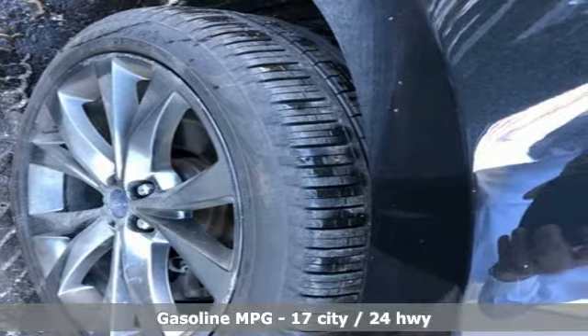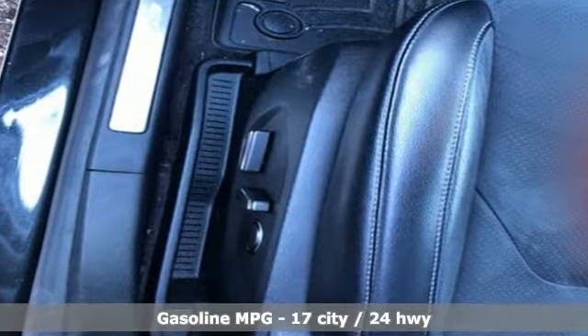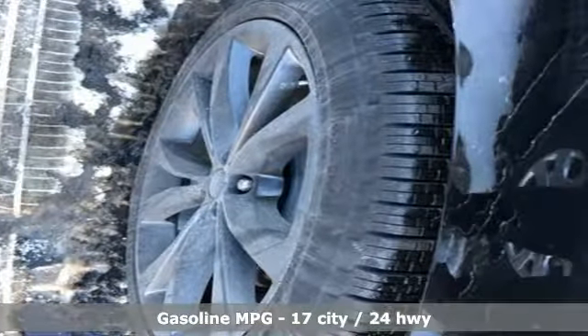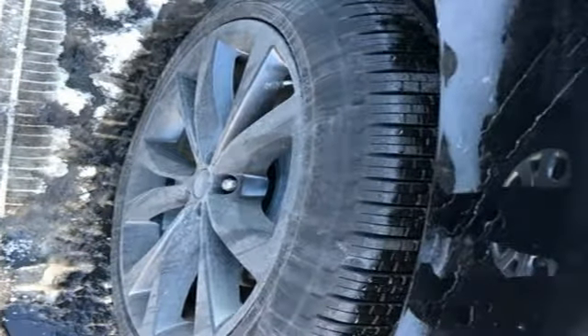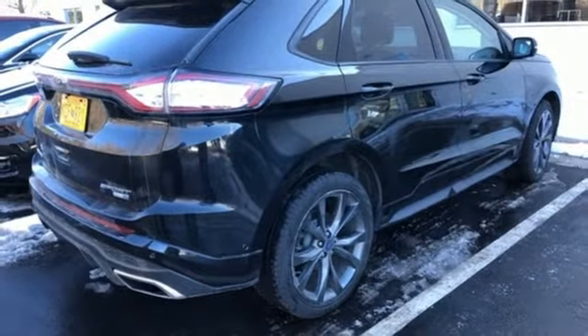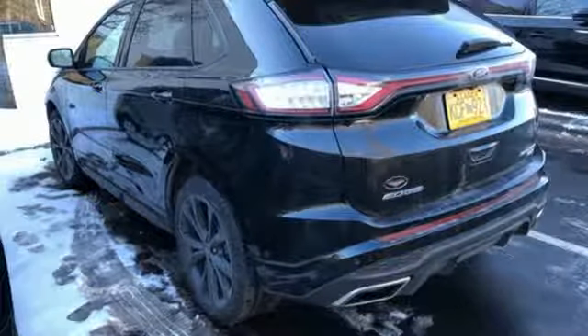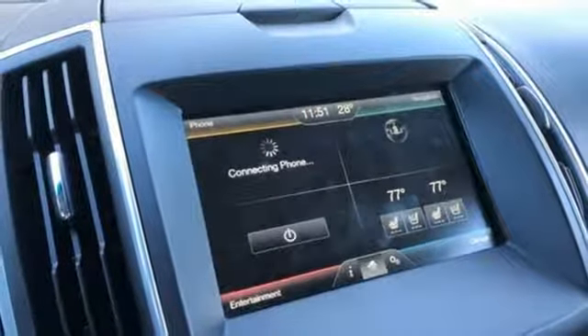It boasts an impressive list of features like these: streaming audio, power heated mirrors, front heated leather bucket seats, configurable instrument gauges, doors and push button start proximity key, dual zone climate control, automatic transmission, active grille shutters, sport suspension, and twin turbo V6 engine.